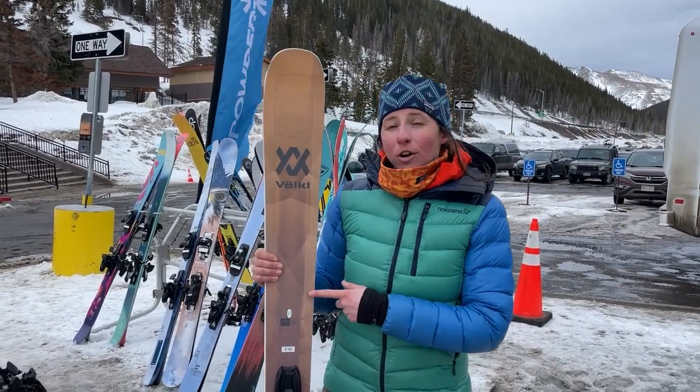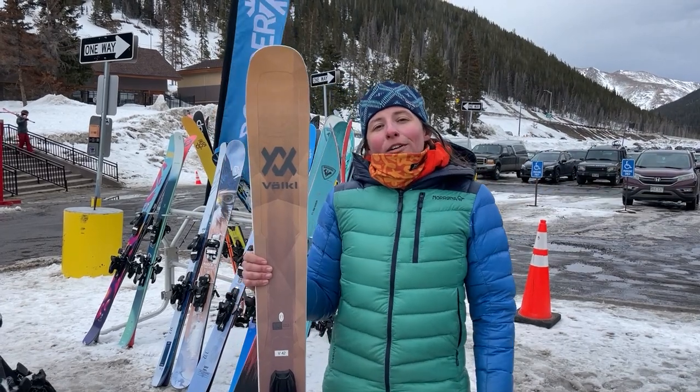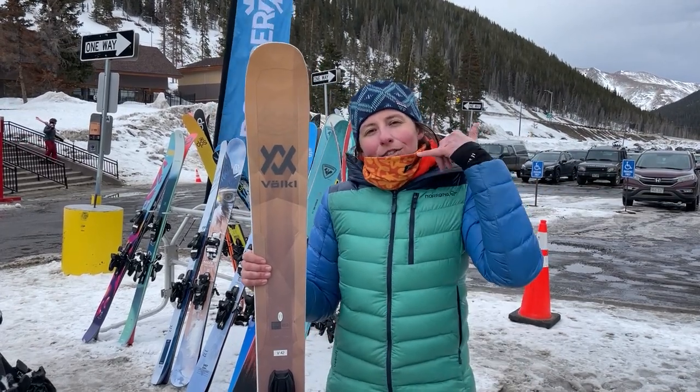You can find the new Völkl Secret 102 and the rest of Völkl's lineup at Powder7.com. Feel free to give us a ring if you have any questions.